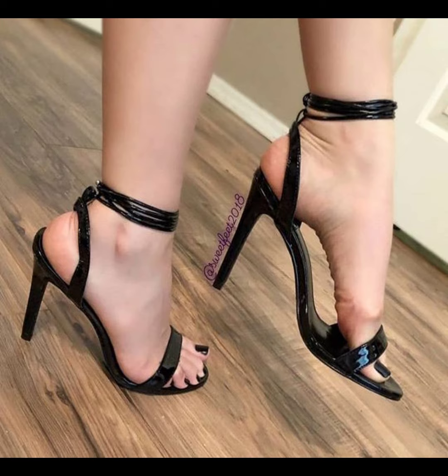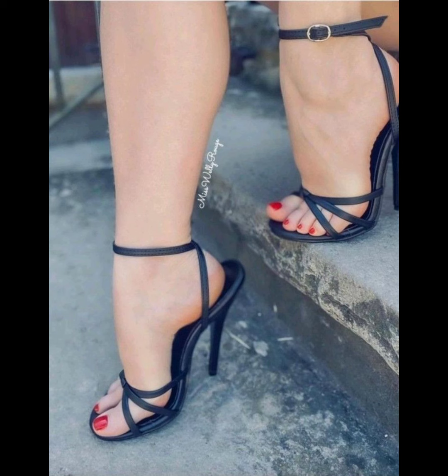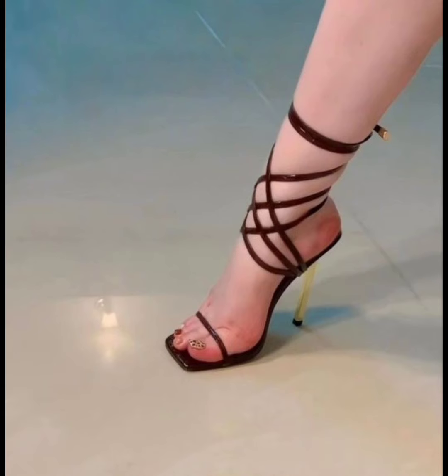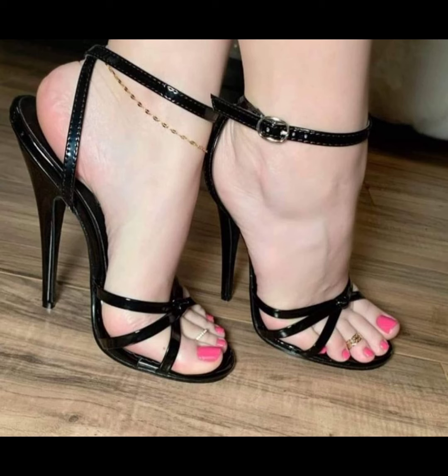Stiletto high heels are super stylish and can really elevate any outfit. They have a thin, high heel that adds height and a touch of elegance. They are often seen as a symbol of confidence.